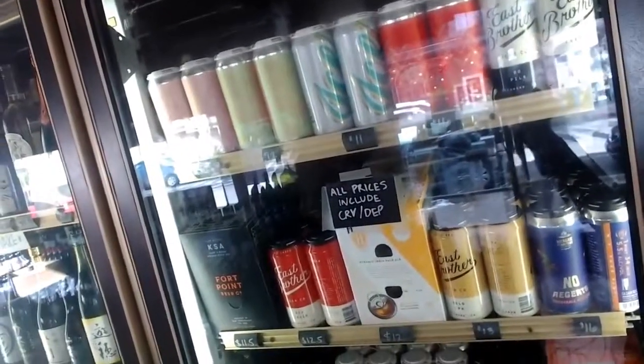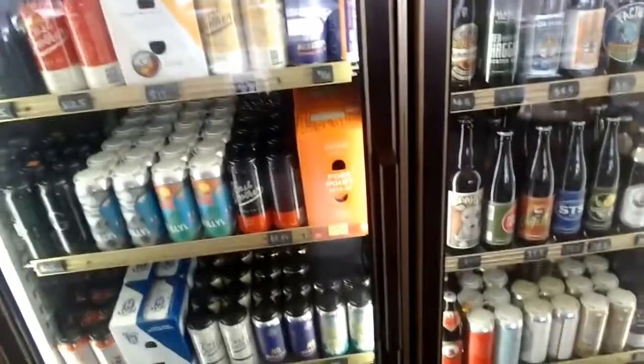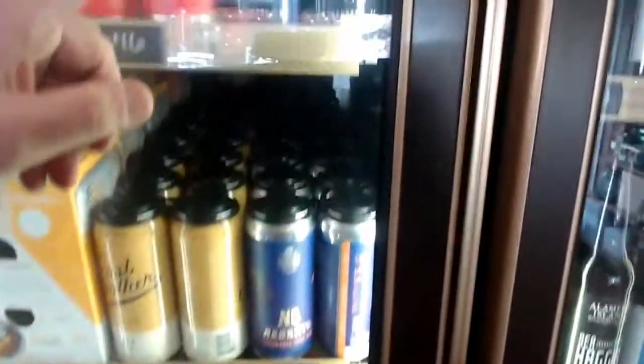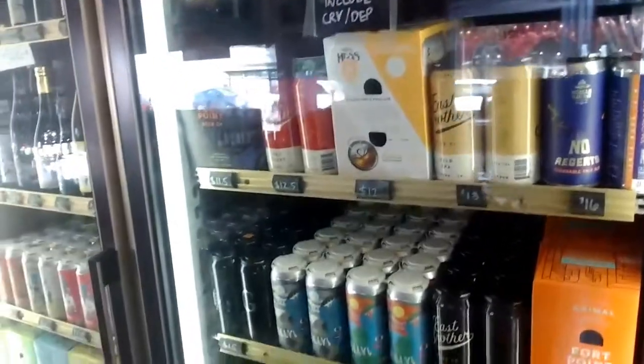In our beer selection I try to do mostly local beers. I have a few things from far away, like San Diego, but mostly local — with Original Pattern in downtown Oakland, and the East Brother guys in Point Richmond. They just really make fantastic beer and they're great guys, and I really enjoy supporting their products.